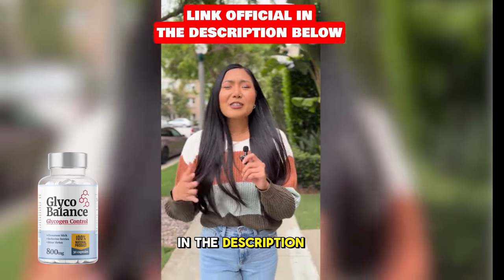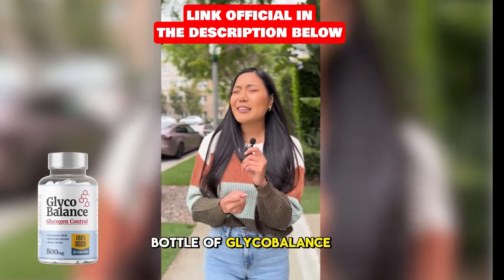Ready to take control of your health? Click the link in the description to get your bottle of Glycobalance from the official website today.